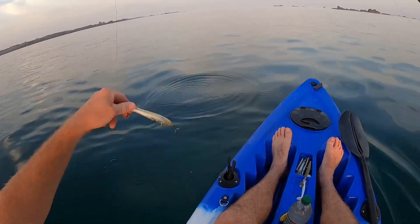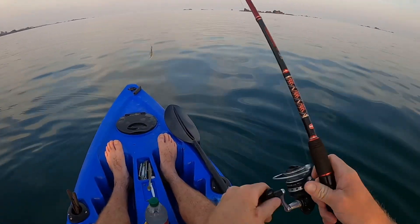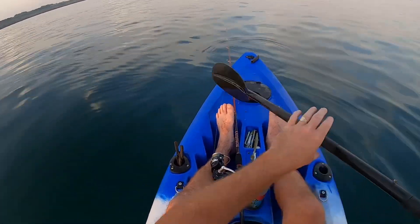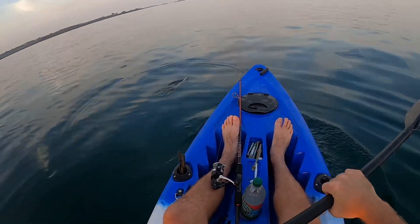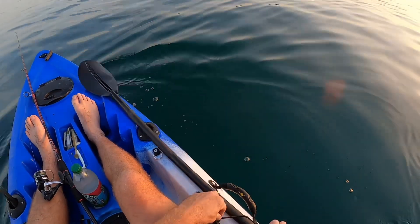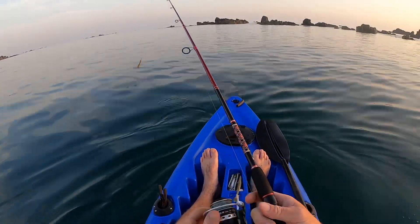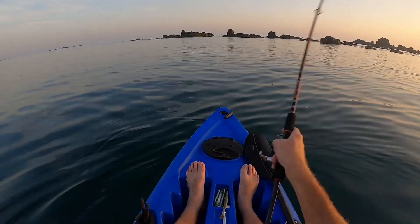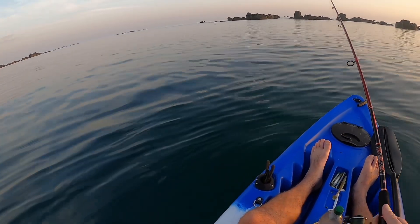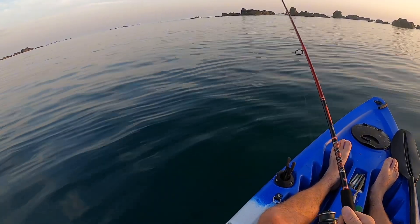Got our first cast out there guys. Going to start with the Pachinko 140 in a sand eel color. That belly tide is being a pain, swinging me around all the time — a bit of a nuisance. I want to be casting towards those headlands there. I've had bass here before.